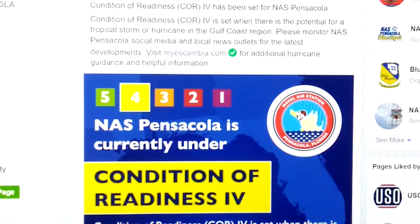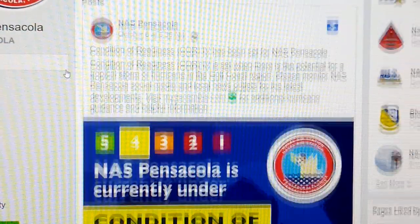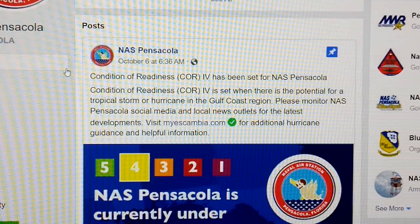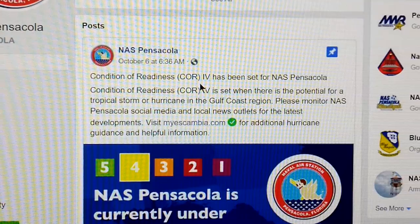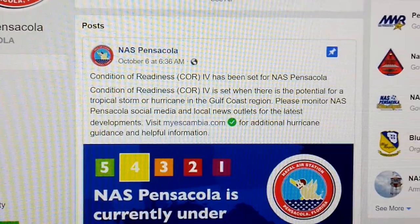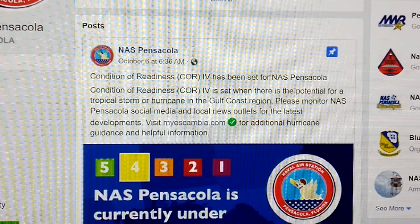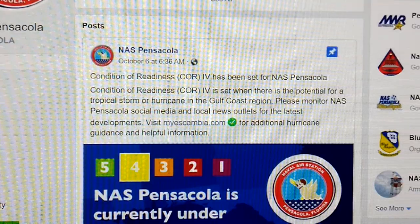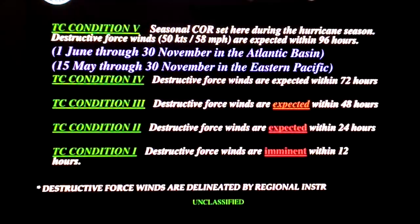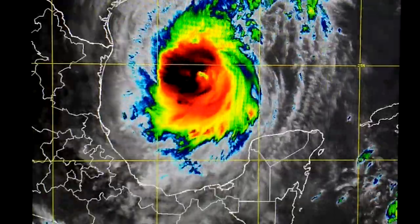Once again, the post I was referring to is the official NAS Pensacola Facebook page — October 6th at 6:36 in the morning: Condition of Readiness 4 has been set for NAS Pensacola. So just to be clear, I wasn't making things up. I wasn't predicting from just my own mind what might happen. I was going off of data that was gleaned from the Navy. Still definitely something to keep an eye on.